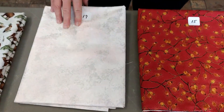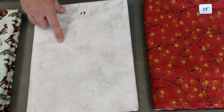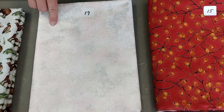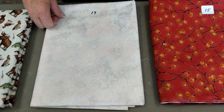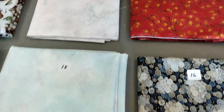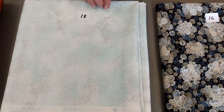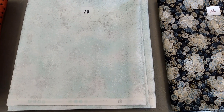Number seventeen is RJR. Shiny Objects. This is Serene Spring again — remember we had number four with Serene Spring; these go with it. The next two. This is $12 a yard. This is a pink, gray, kind of rustic looking. Very pretty. $12 a yard at 1 and 7/8 yards. Number eighteen is the exact same line — RJR, Shiny Objects, Serene Spring — only this is a teal blue with gray running through it. $12 a yard. Two and 3/8 yards of that one.